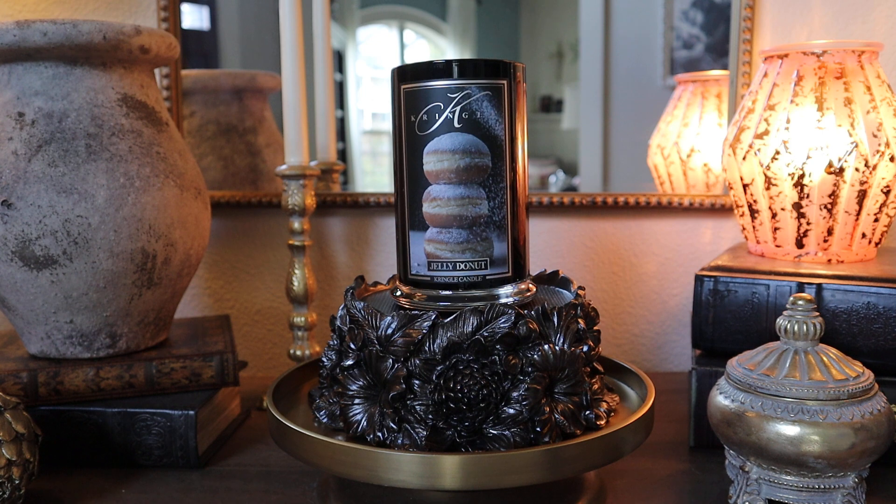Does it smell like the picture? Kind of. The one thing my nose doesn't really pick up is that fried donut note — thinking back to the Bath & Body Works Hot Cider Donut, that one very distinctly has that fried dough note. I don't smell fried dough here, but I do smell a generic, almost cakey pastry type note that could definitely translate to donut. I'd say it reads more like a cake donut versus a typical fried donut.